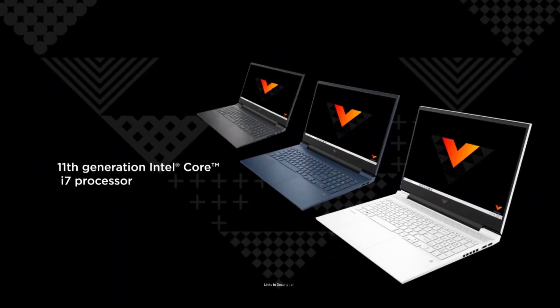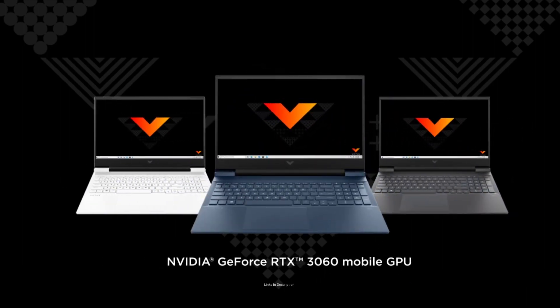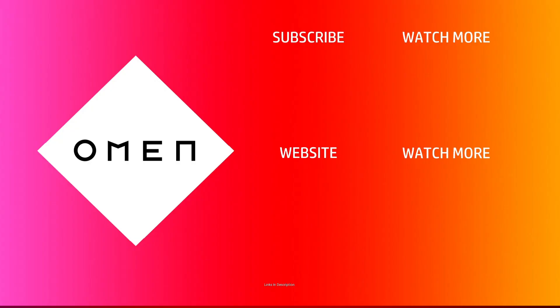HP also provides a backlit keyboard and an enhanced cooling solution with a 5-way airflow layout to ensure optimum performance even under extended usage. You can buy this laptop for its excellent performance at a budget price, fast charging, and backlit keyboard. Links are provided in the description where you can check the price and availability.